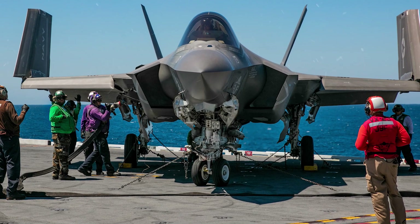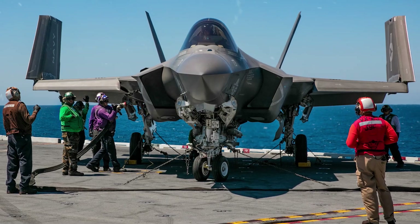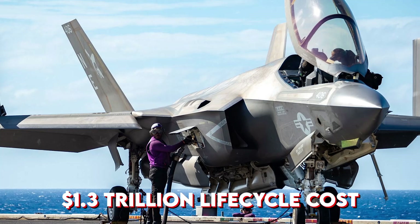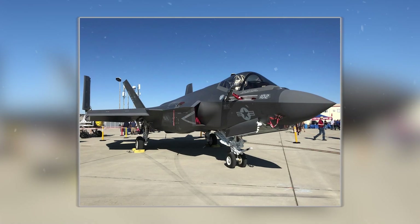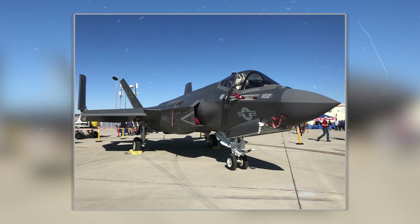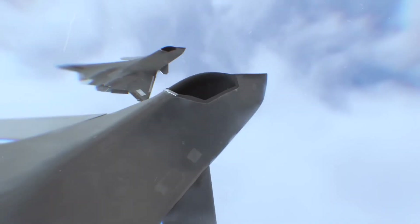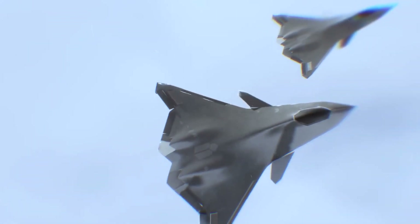Then comes the cost. Each F-35C sets the Navy back around $117.3 million, with a staggering $1.3 trillion life cycle cost. These fighters were revolutionary once, but now they're expensive, detectable, and increasingly outpaced by emerging threats.